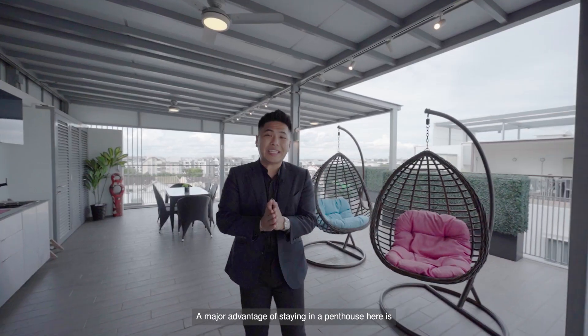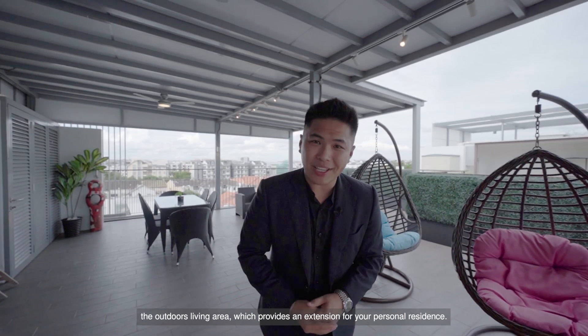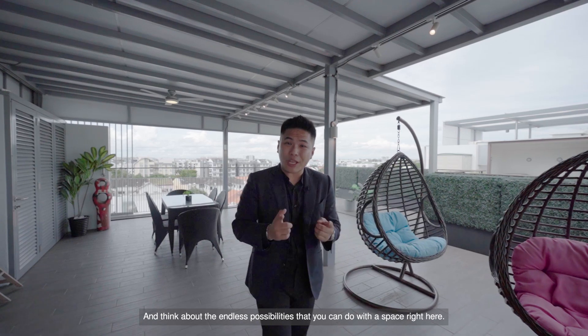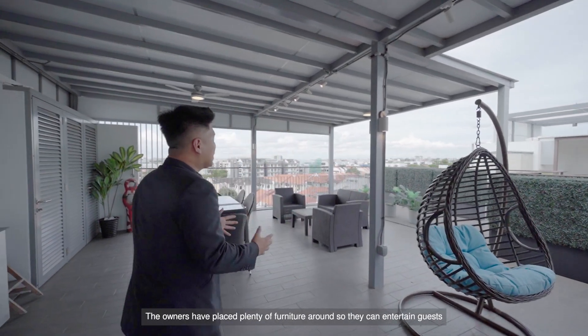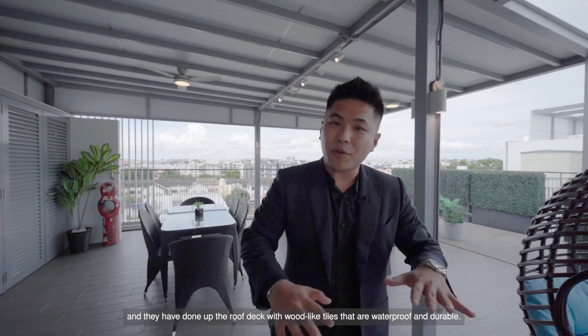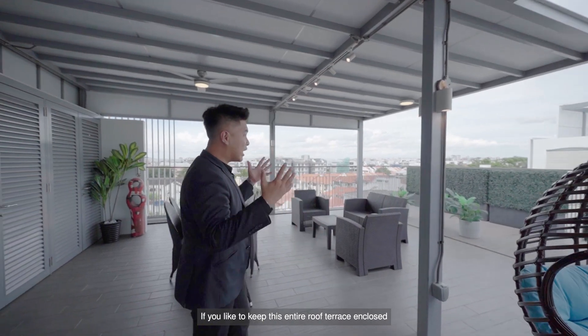A major advantage of staying in a penthouse here is the outdoor living area, which provides an extension for your personal residence. Think about the endless possibilities that you can do with a space right here. The owners have placed plenty of furniture around so that they can entertain guests, and they have done up the roof deck with wood-like tiles that are waterproof and durable.